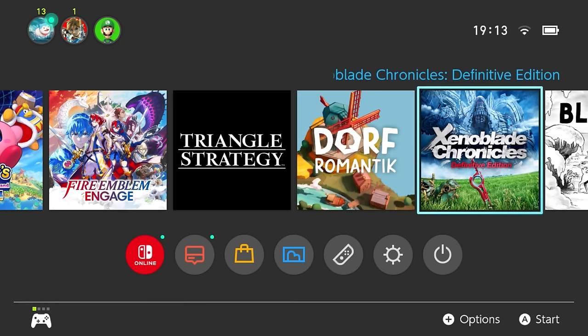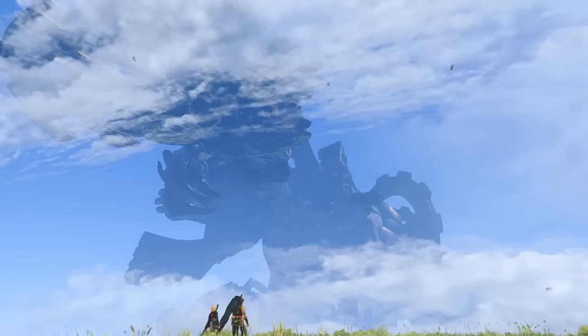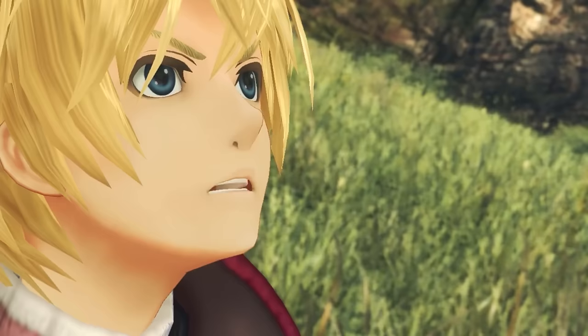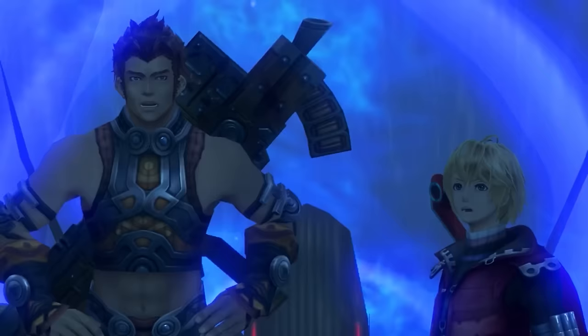Then we have Xenoblade Chronicles Definitive Edition — it's the only Xenoblade I haven't finished. I'm only about six hours in and I really struggle to get into it, but I'm going to try. My goal for 2023 is to finish a lot of my unfinished games, which is a lot of them, and also to buy more physical games — it's just more satisfying having the boxes, even if I do lose them.